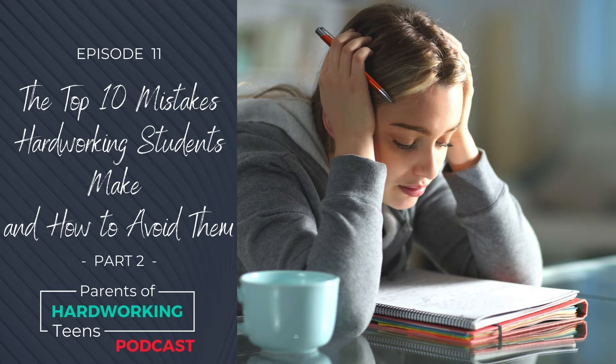Mistake number 7 is not knowing why they are doing something. In other words, this is not being strategic or intentional with their study, with their actions, with their time.